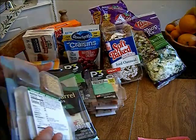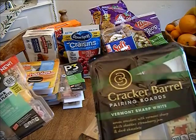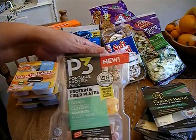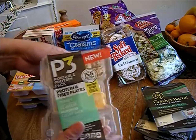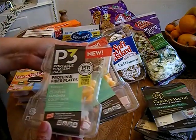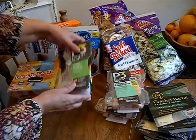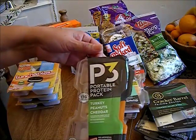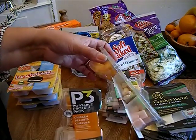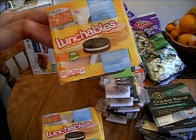These were 2 for 99 cents. These P3 protein packs are also 2 for 99 cents — this one has granola, Colby cheese, and turkey. The other P3 protein pack has turkey, peanuts, and cheddar cheese.